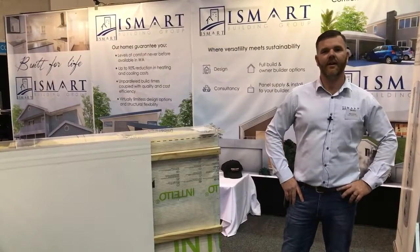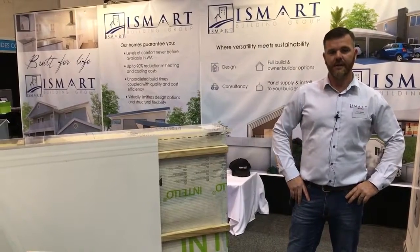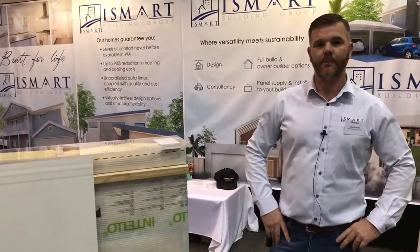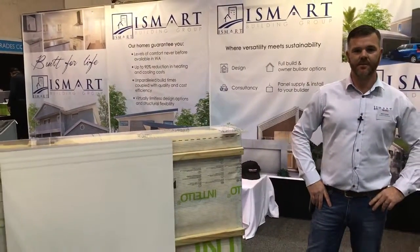Hi, my name is Brian and I'm a director at iSmart Building Group here in WA. Welcome to the Perth Home Show. I'm going to talk a little bit about what we do here at iSmart. Basically, we're a building company here in WA, and we also do manufacturing based on Passive House Principles.